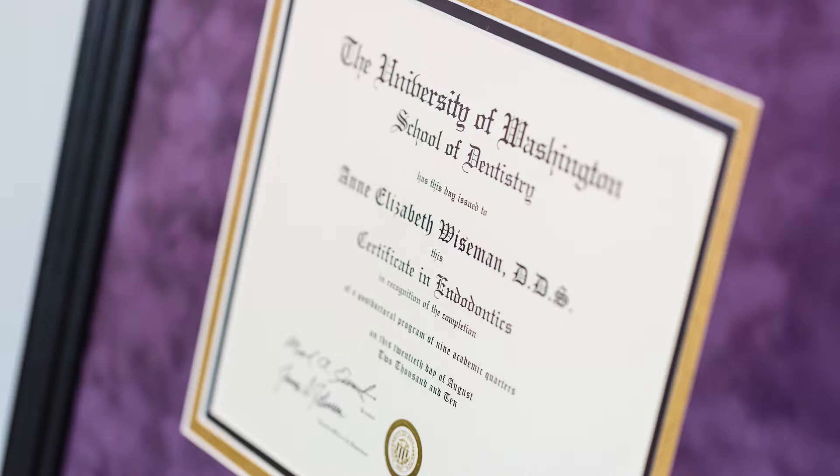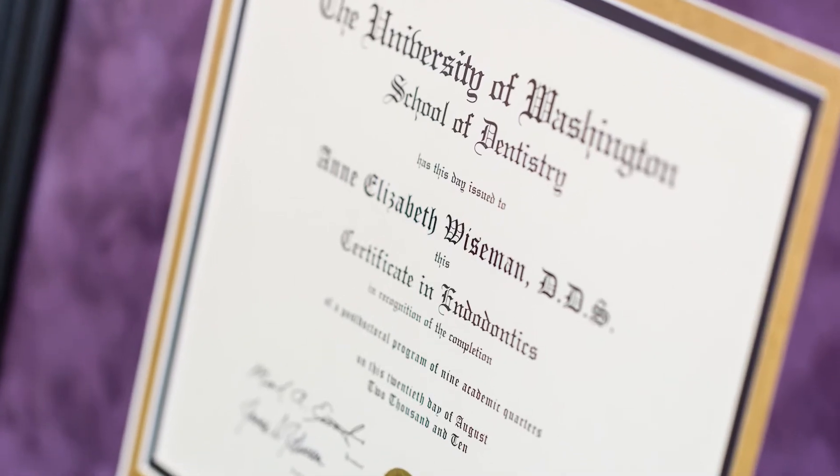I joined the Navy when I was a freshman, and when I graduated dental school, I was stationed in San Diego, and it was in San Diego that I met my husband Brian. After my Navy tour, I went to the University of Washington in Seattle and completed my endodontic residency.